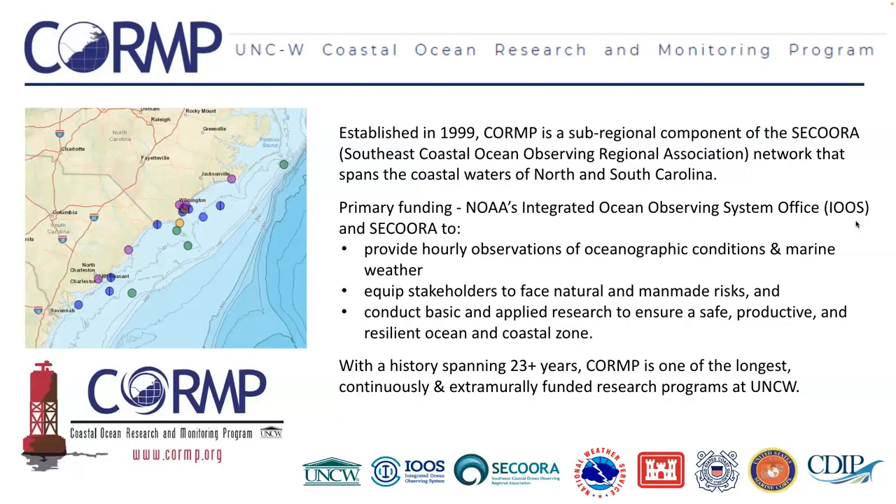Our lead PI, Lynn Leonard, is unable to be here. CORMP was established in 1999 as a sub-regional component of the Southeastern Ocean Observing Regional Association. CORMP's main funding comes from NOAA's IU's office through SACORA. Our main goals are to provide hourly observations of oceanographic conditions and marine weather, equip stakeholders to face natural and man-made risks, and conduct basic and applied research to ensure a safe, productive, and resilient ocean and coastal zone.